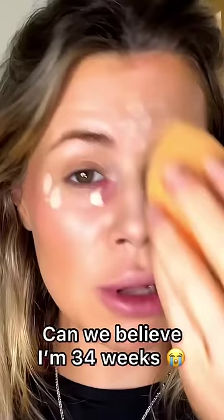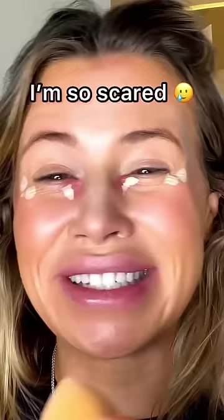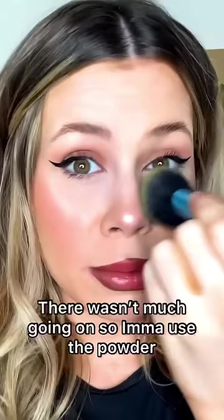And now my concealer — it seems really weird. Can we believe that I'm 34 weeks today? I'm so scared. Okay, we're doing this. So I didn't do much, but I actually use red lipstick as a color corrector sometimes. I'm gonna finish my face and come back. There's so much going on — I'm just gonna use the powder.